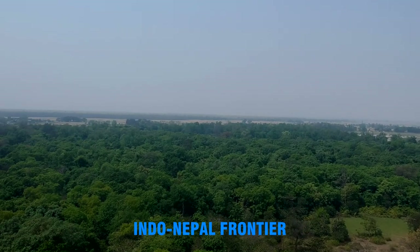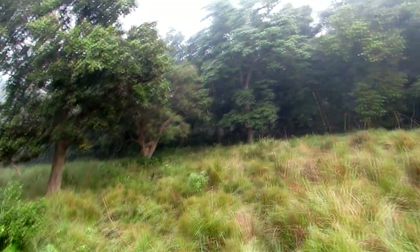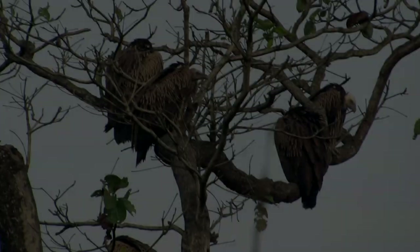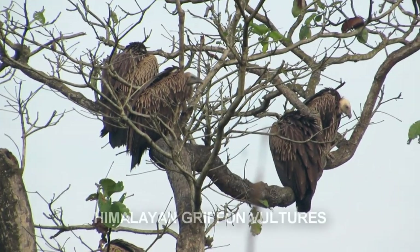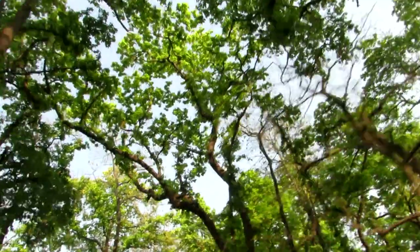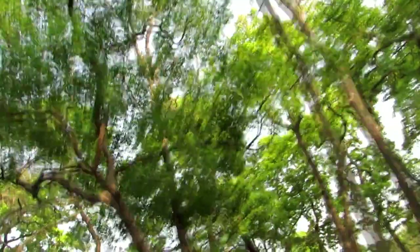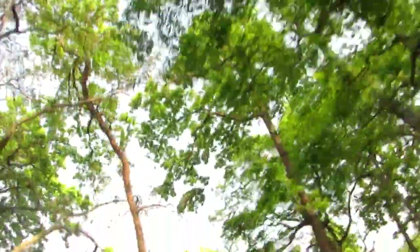To reach the Indo-Nepal frontier, demarcated by River Mohana, we have to walk past a gaucher or grazing ground. We are likely to see several now virtually extinct Himalayan griffon vultures soaring in the sky. Trudging further ahead, we pass by a patch of Shisham forest which is home to numerous multicolored butterflies.